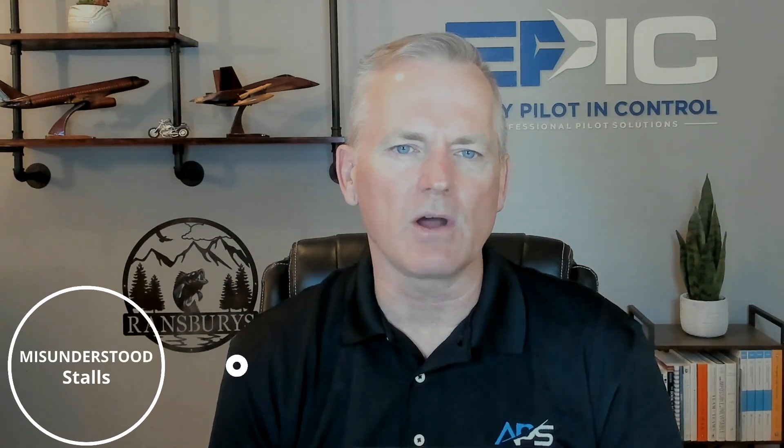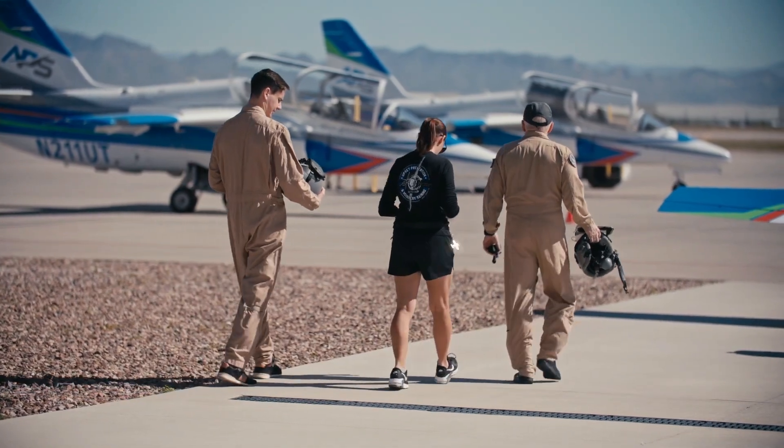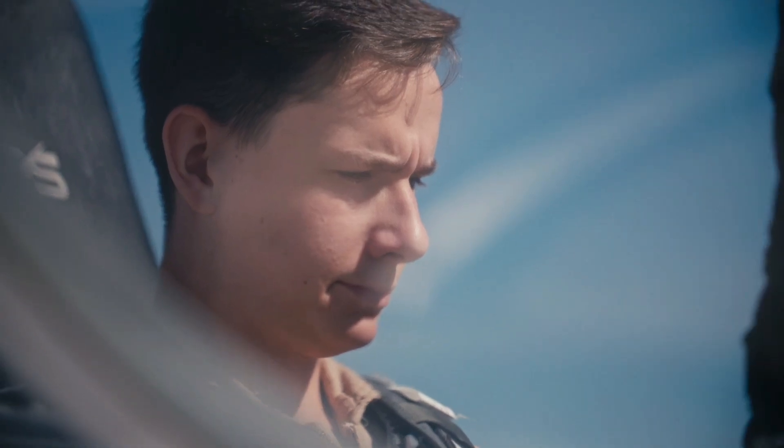The common thread? Unrecognized or misunderstood stalls, mishandled energy states, and lack of preparedness for the conditions faced. At APS, we've trained tens of thousands of swept-wing jet pilots in upset prevention recovery training, or simply UPRT.